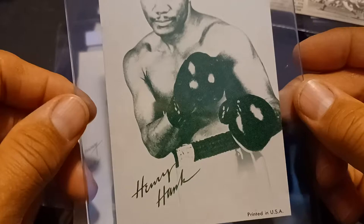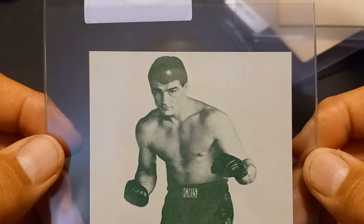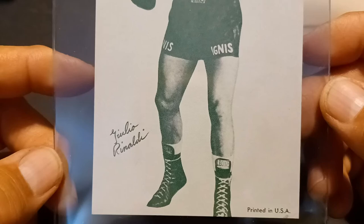I got some 1958 through 1962 Exhibit boxing cards. Henry Hank — or Hank Henry — not real sure about that. These are also blank backs. I just love these kind of cards. This is Kenny Lane. These are all VG to EX. And this guy — can't quite figure that out — Holio maybe, Rinaldi. We'll go with that.